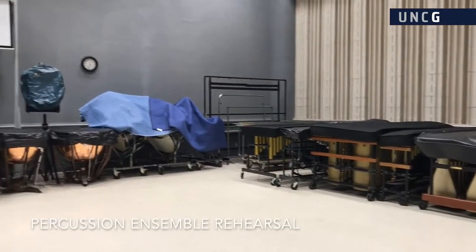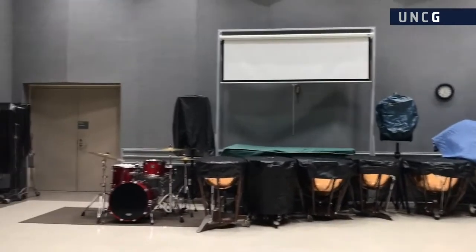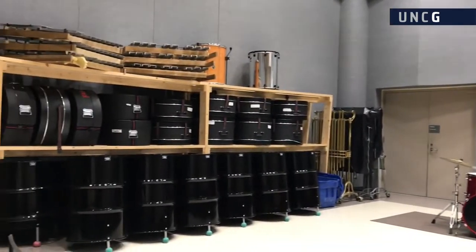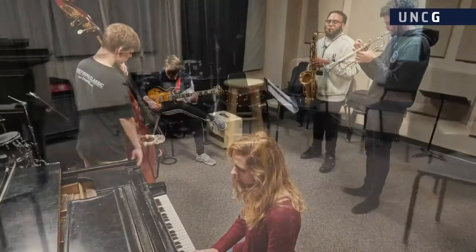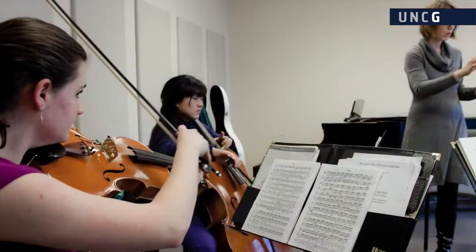The anchor of the percussion suite is the large percussion ensemble rehearsal room, routinely used for one-on-one and group instruction. The building also features several dedicated spaces for chamber music, which are perfect for small ensemble rehearsals, coachings, or sectionals.